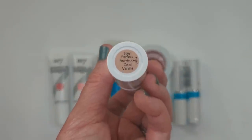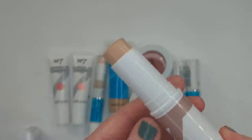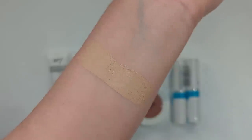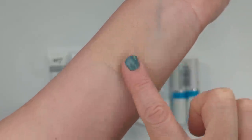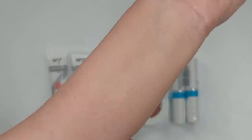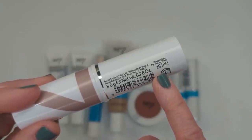This is the Stay Perfect Foundation Stick in Cool Vanilla. I love that they have so many cool-tone shades. The color looks pretty good for my skin and doesn't look as yellow as some foundations. Blending it out, it feels like a lot of other stick foundations — thick and creamy — but it has a very powdery dry-down, so it's not super hydrating. My arm does look really smooth where I put it, so I'm hoping for the best. By the way, this one says it's made in Italy packed in China — I don't think I've ever seen that before.